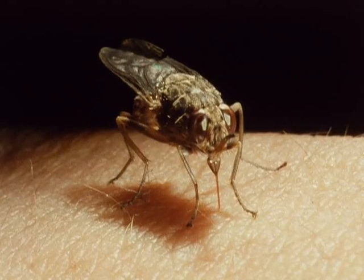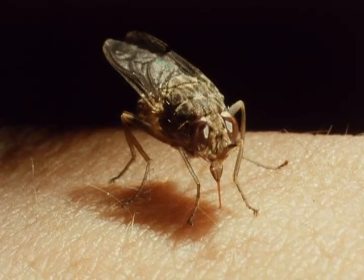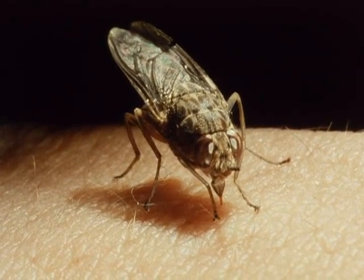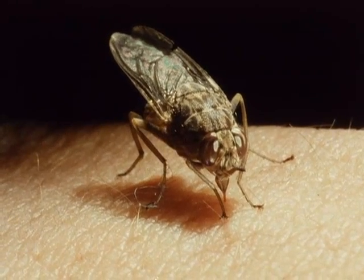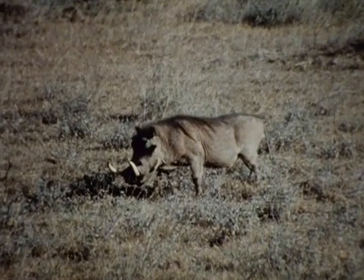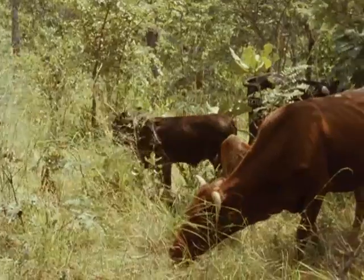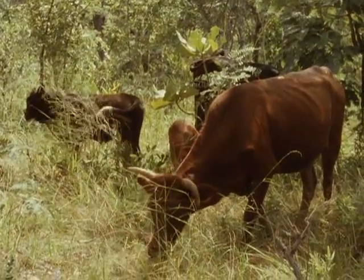Tsetse flies feed exclusively on blood. This one is on a man's hand. The various species have different feeding preferences. Glossina morsitans often feeds on warthogs. It is also attracted to antelopes, such as the bushbuck, and it feeds on cattle while they are grazing in the bush.